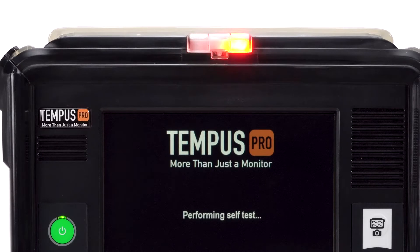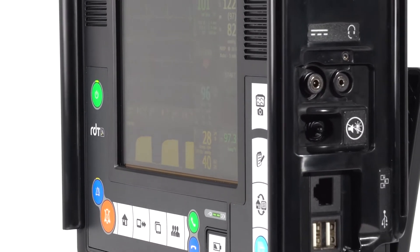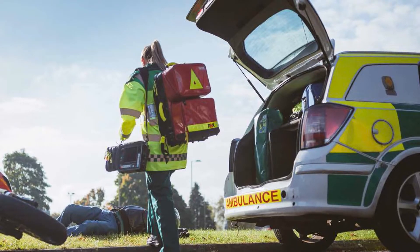Tempest Pro is easily upgradable, using software updates to enhance the monitor and meet the evolving needs of the EMS industry.